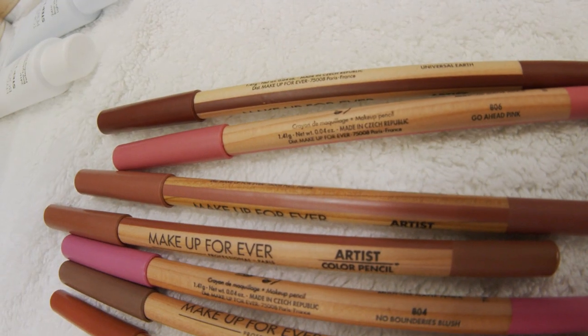They're so versatile — they can be used on the eyes, the lips, and around the face for more creative work. And I love the colour range.